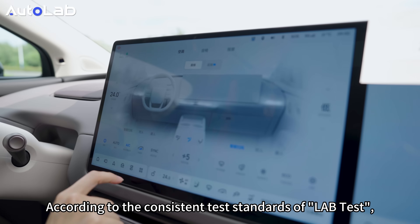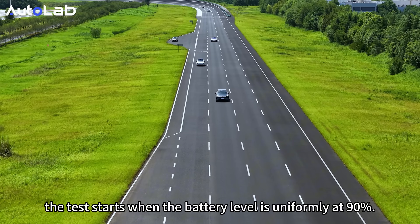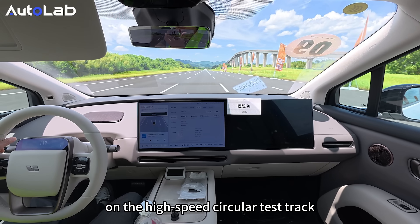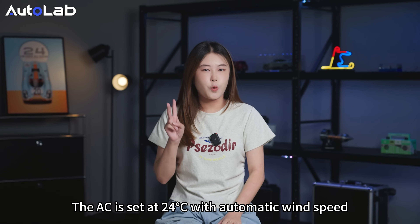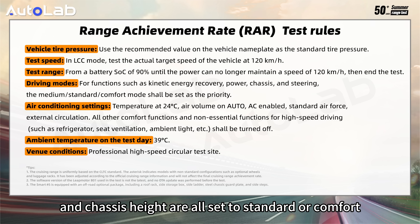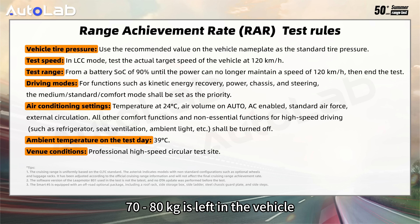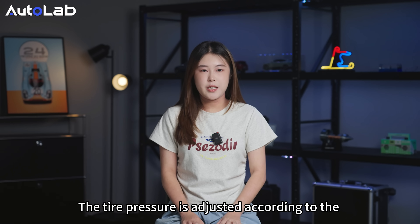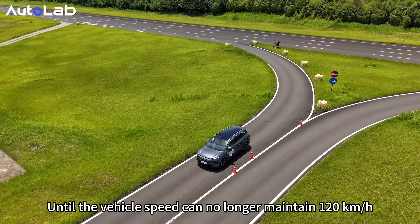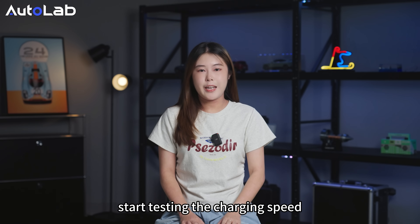According to the consistent test standards of Autolab, for 51 vehicles, the test starts with the battery level uniformly at 90%. The vehicles run at a constant speed of 120kmph on the high-speed circular test track. The AC is set at 24 degrees with automatic wind speed. Driving mode, kinetic energy recovery, and chassis height are also set to standard or comfort. Only one driver weighing between 70–80kg is left in the vehicle, with temperature adjusted according to the recommended value on the nameplate. Until the vehicle speed can no longer maintain 120kmph, we record the driving mileage and then go directly to the charging station to test charging speed.